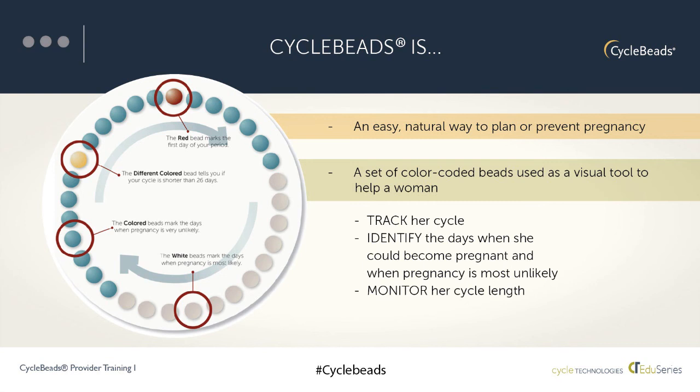Here you see the cycle beads schematic and color coding. Each bead represents a day in a woman's cycle, and she tracks her cycle day by day. Starting at the top, the red bead marks the first day of a woman's cycle. The colored beads represent days when pregnancy is highly unlikely, and the white beads represent days when pregnancy is likely — those are the fertile days. There's also a yellow monitor bead that helps a woman track her cycle length, and she can use this information to plan or prevent pregnancy.